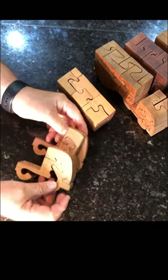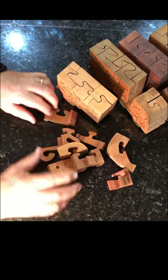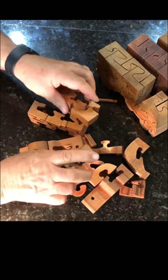They come apart. There's the cab, here's the pin, and the rest of it comes apart.